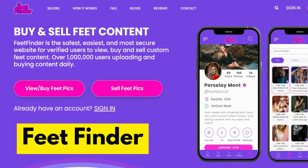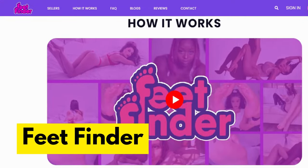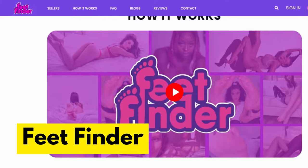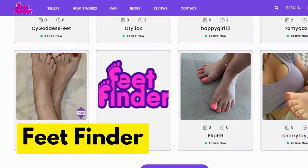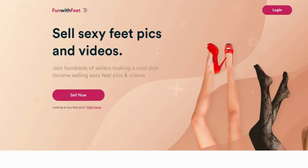FeetFinder is also a great website to sell your feet pictures online. The site is dedicated to feet, so you can post your photos and have them featured on their website. They have a large following of people who love feet, and it's easy for you to get noticed with their high-quality content. On the Fun with Feet website, you can sell while remaining anonymous by creating a seller profile. The best thing about this platform is that they have a verification process to avoid scammers.